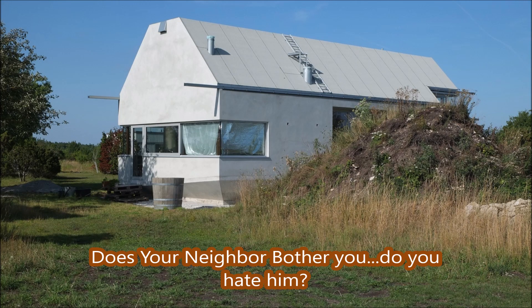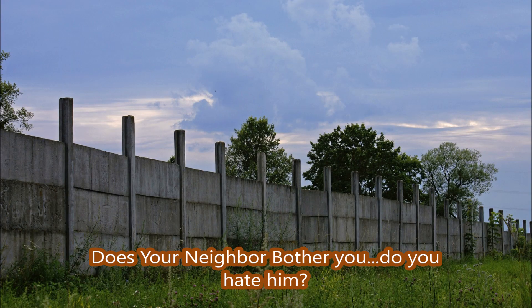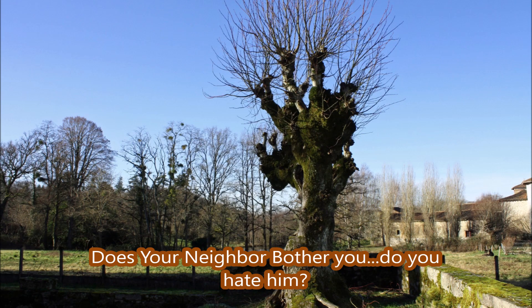Many people come to us at Highland Hill Farm because they're having a dispute with a neighbor. In fact, 75% of our customers don't like their neighbors. The other 25% just probably don't know them well enough.